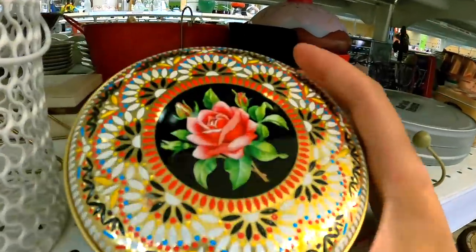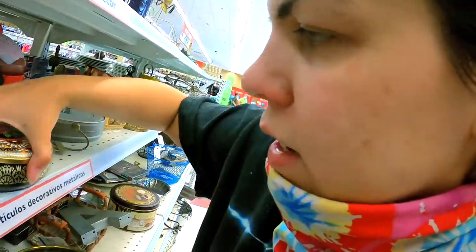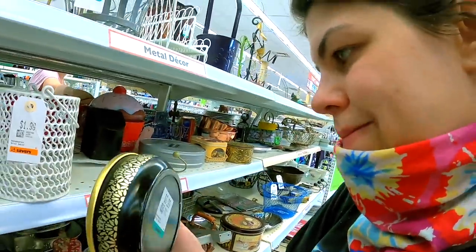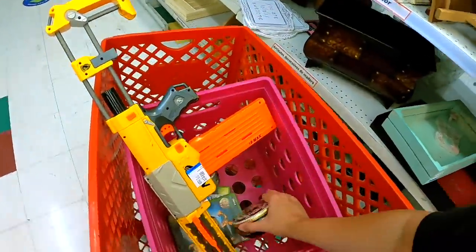Oh, this is pretty — $3.50. I've been making recycled candles so this would be a really cute candle. $3.50 is a little more than I like to spend for them, but this is exceptionally pretty.